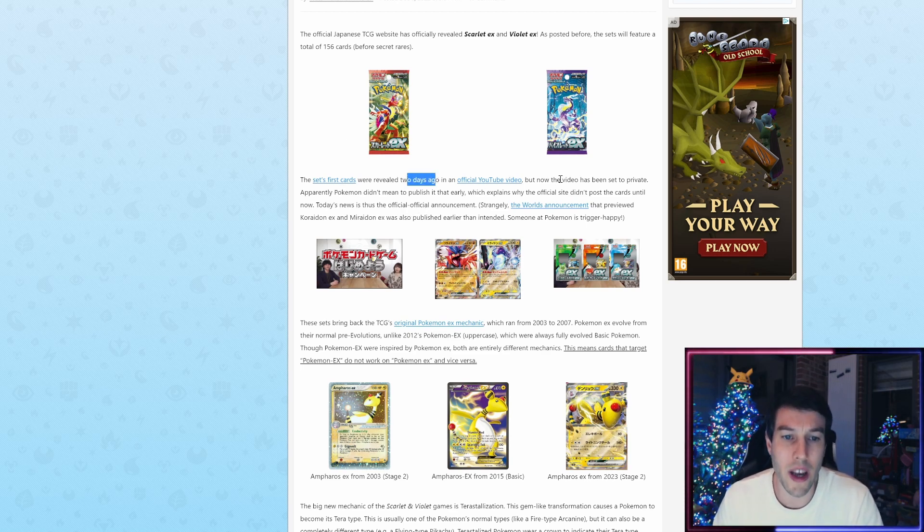These were revealed two days ago in an official YouTube video, but the video has now been set to private. Apparently Pokémon didn't mean to publish it that early, so it was a mistake — somebody got fired — which explains why the official site didn't post the cards until now. Today's news is thus the official announcement. The Worlds announcement that previewed the two legendaries, Karidon EX and Maridon EX, was also published earlier than intended. Someone at Pokémon is trigger happy.